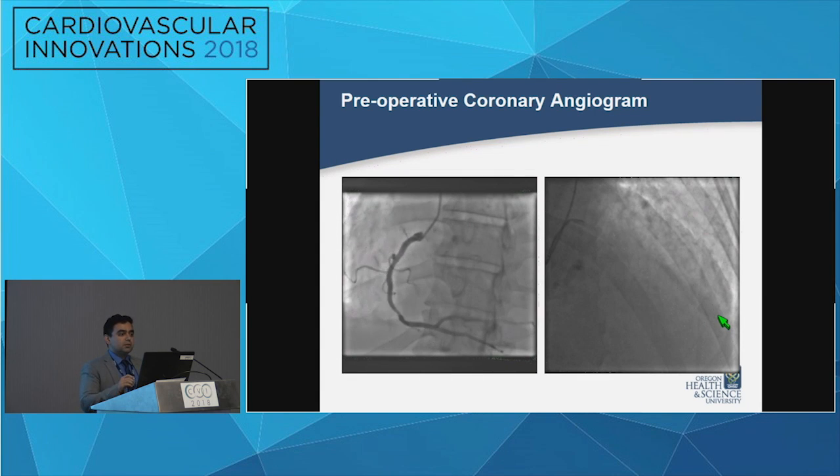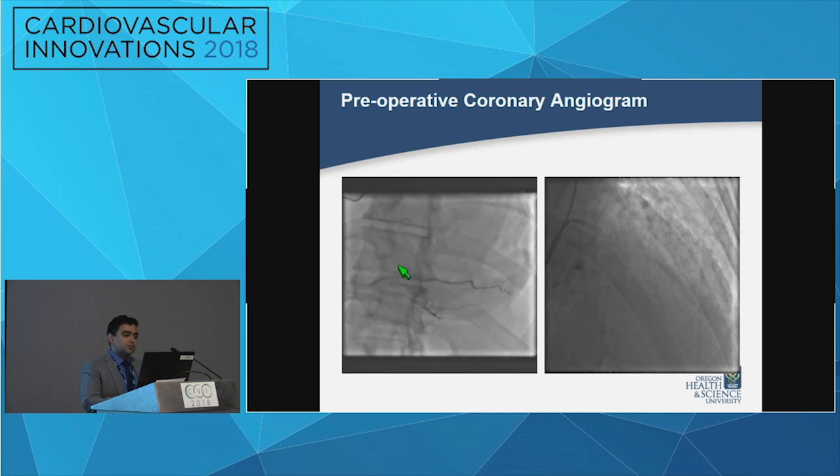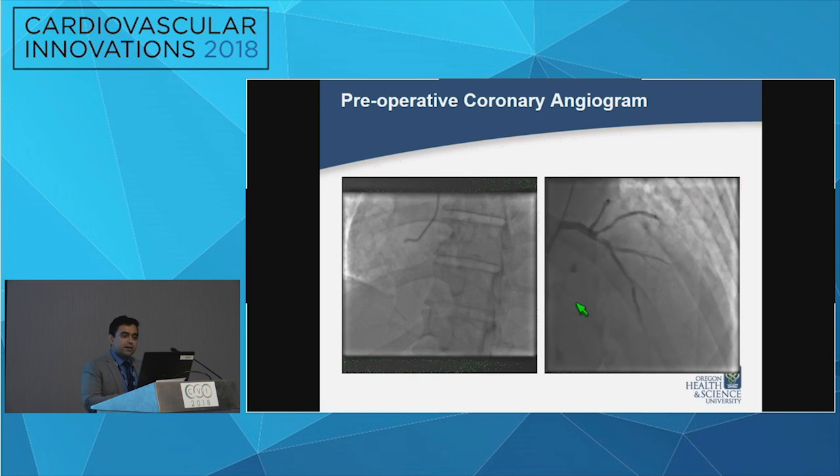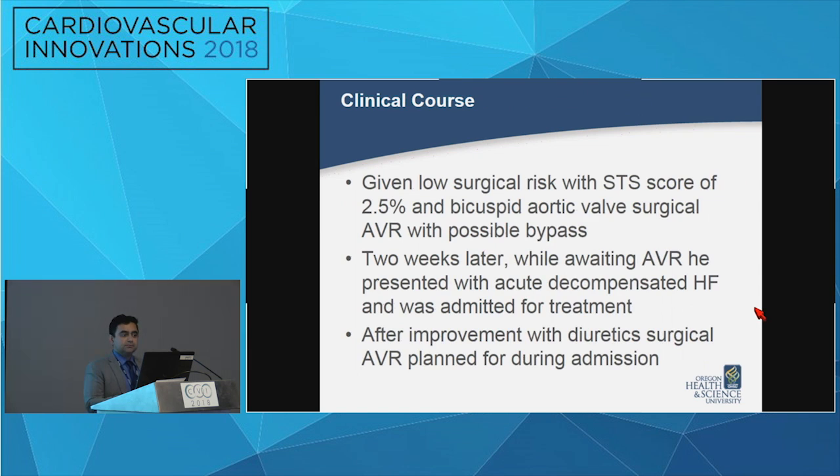We performed perioperative coronary angiography, which demonstrated a 50% stenosis in the mid-right coronary large dominant vessel, and the left coronary system has some LAD disease noted at the bifurcation with the diagonal. Overall, the patient had a low STS score and not a lot of comorbidities. After discussion at our multidisciplinary valve conference, we thought the best course of treatment would be surgical AVR given the bicuspid disease, with possible bypass.